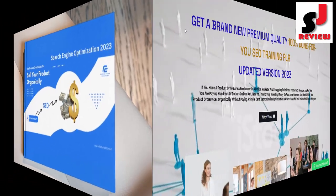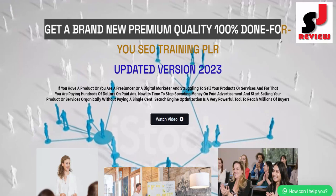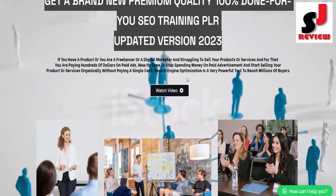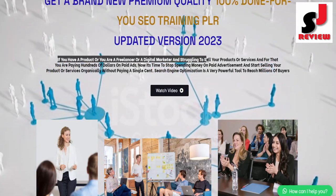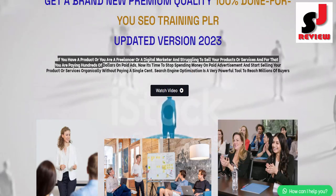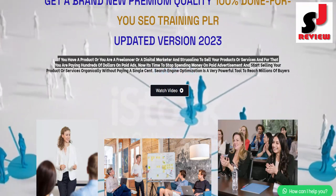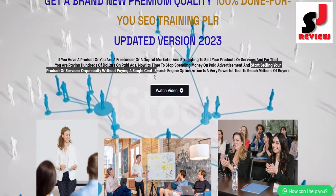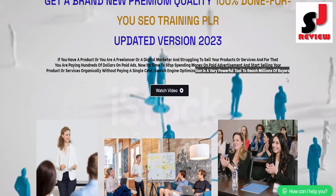Powerful SEO Traffic Secret. Get a brand new premium quality, 100% done-for-you SEO Training PLR, updated version 2023. If you have a product, or you are a freelancer or digital marketer struggling to sell your products or services and paying hundreds of dollars on paid ads, now it's time to stop spending money on paid advertisement and start selling your products or services organically without paying a single cent. Search engine optimization is a very powerful tool to reach millions of buyers.